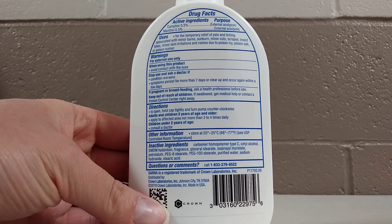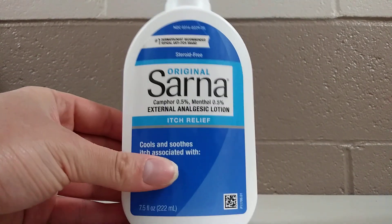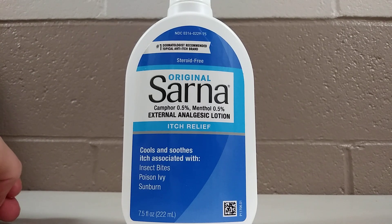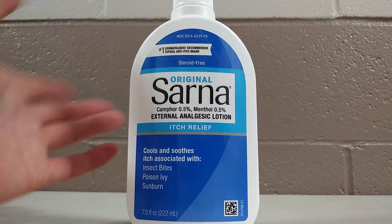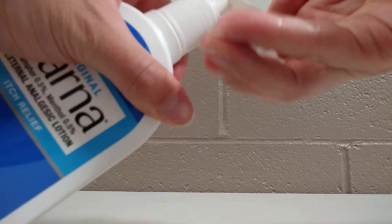This is a very popular product and would be something that the entire family can use. I'm going to show you how this works — there is a pump applicator.